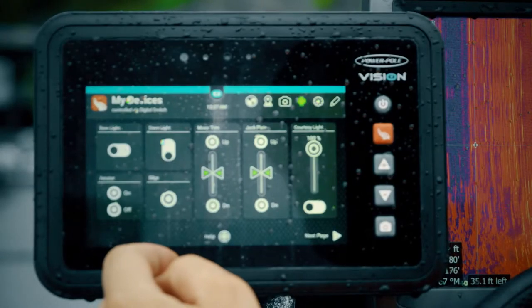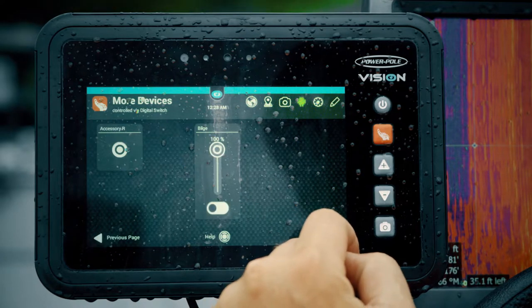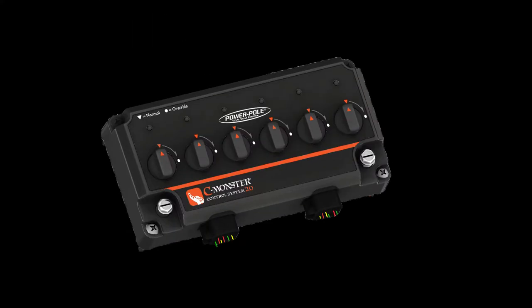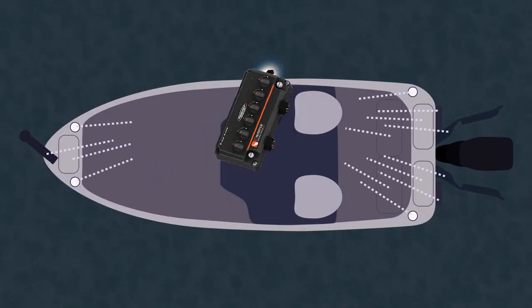Think of it as the new digital dash for your boat. Vision communicates using Seamonster protocol and Bluetooth technology. Simply connect all desired accessories to the six-bank accessory switch. This can allow shorter wiring runs and save on cost. There's also no more dealing with multiple remotes.